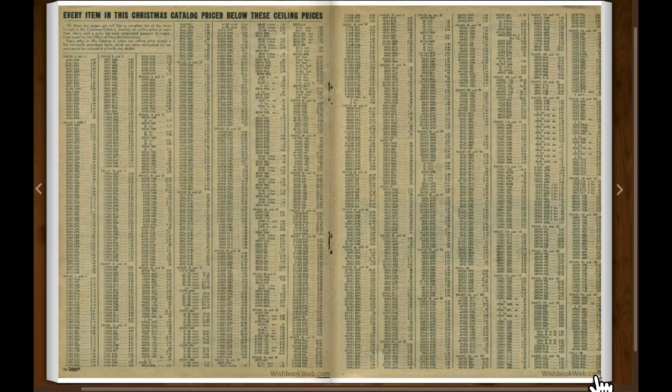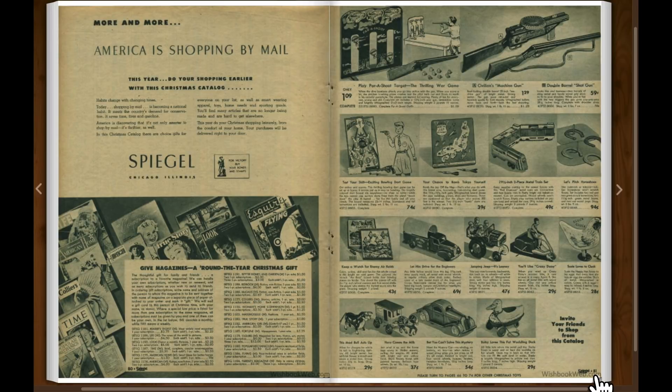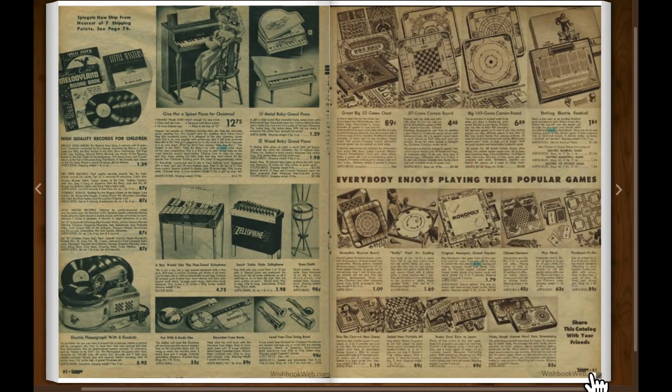It's a lot different than just hitting the Pay with PayPal button. Here's some boys' toys — guns and trucks and tractors and cars. Little toy piano. Some board games. There's Monopoly — $1.79.